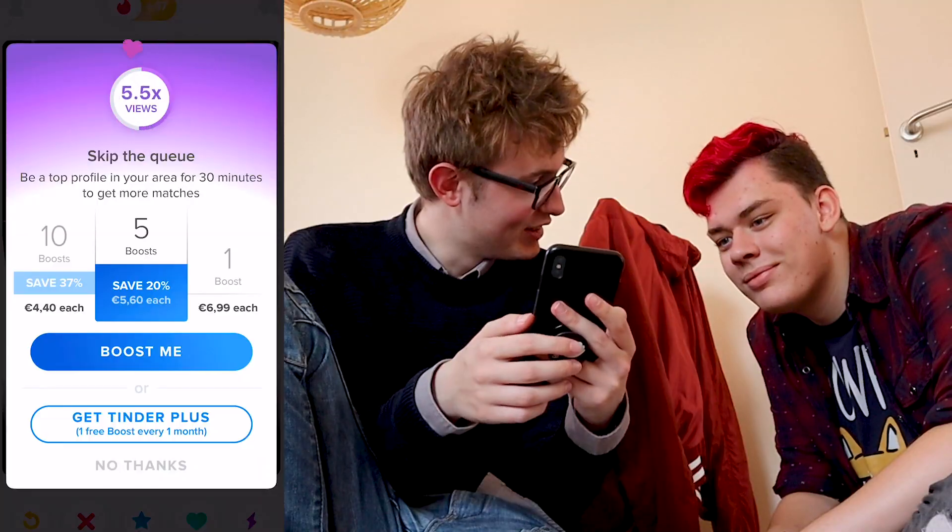So I'm on Tinder, but I don't have a lot of success on there. So today we are scientifically creating the perfect Tinder profile.